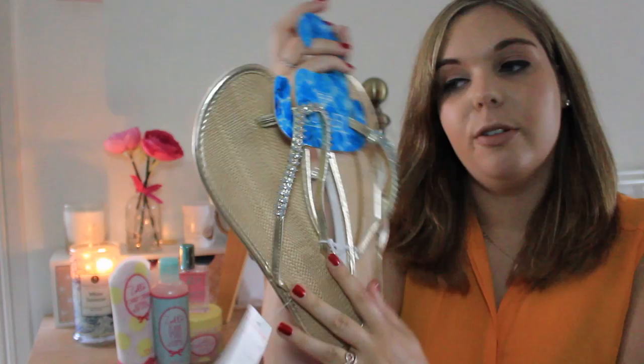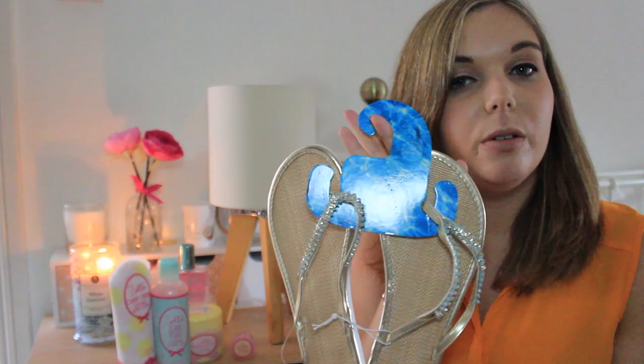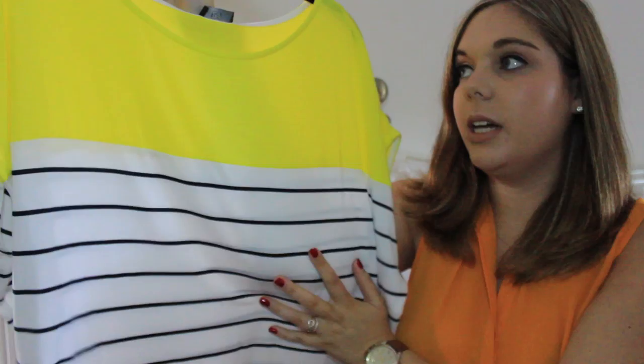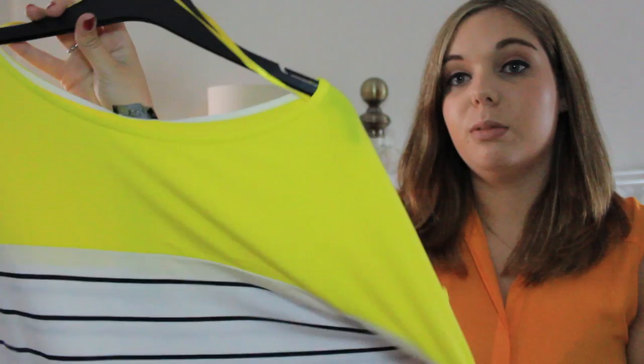The first thing I got was from F&F — these flip flops, because we're going to Cornwall next week and I realised I have no summer clothes or beach wear. I got these because it was the only size left and I actually really liked them. I like the detailing on the straps and they are £4 reduced from £8 — they're not basic flip flops, quite nice so I'd like to wear them in the evening as well. Then I got this top — I absolutely love the colour mix. It's a really baggy top, perfect for when it's really hot. It was £10 reduced to £6, an absolute bargain, and it looks really nice.